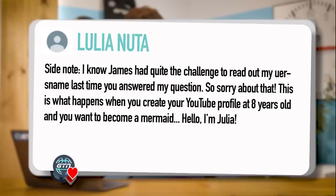This is what happens when you create a YouTube profile at eight years old and you want to become a mermaid — hello, I'm Julia. James had a bit of trouble saying her name; he pronounced it as B-mer-maid. It turns out it was B-a-mer-maid 3338, and her name is Julia. So hello, Julia. And she has toenails — she's clearly not really a mermaid, but anyway.